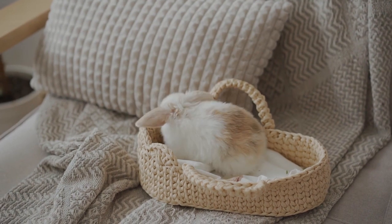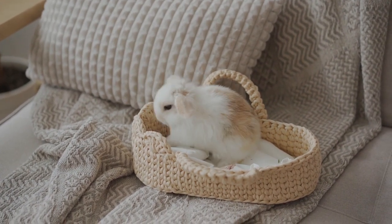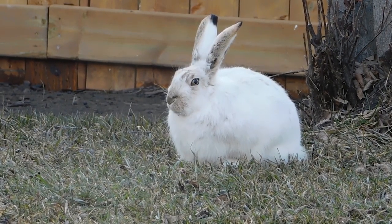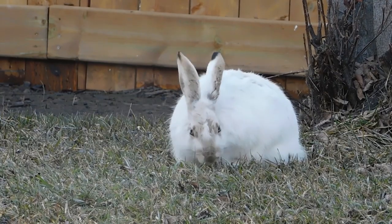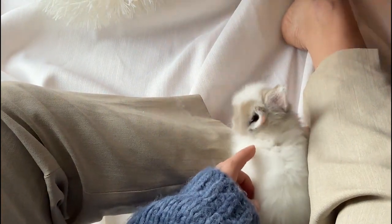In conclusion, indoor rabbits can make wonderful and affectionate pets. With proper housing, diet, exercise, and attention they can live happy and healthy lives. We hope this video has been helpful in providing some useful tips for indoor rabbit care.